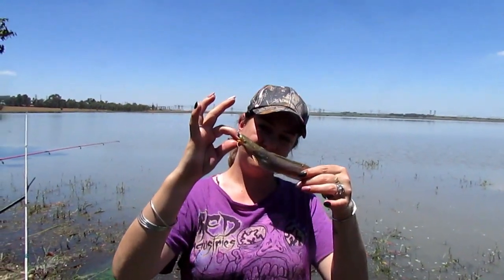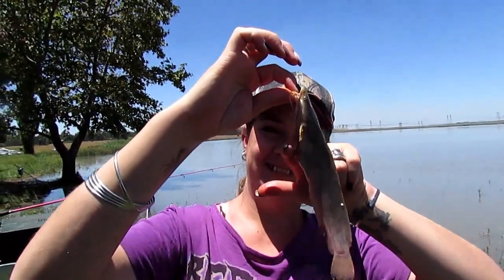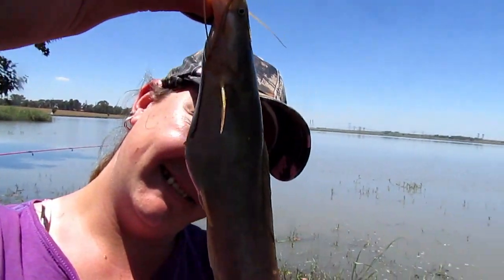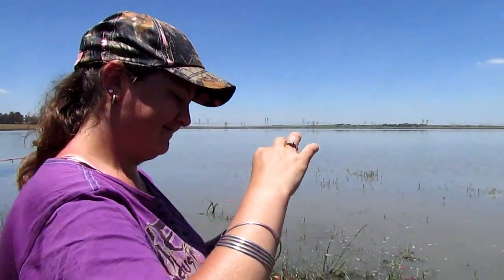The second little catfish for the day — let's go release it. Only catching babies now. Look at the little guy — that is how fat he's been eating himself. These guys are fattening up quite nicely.